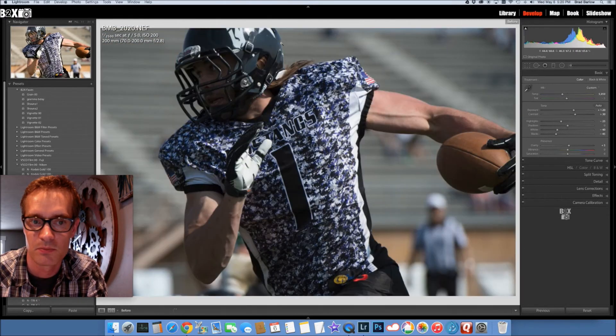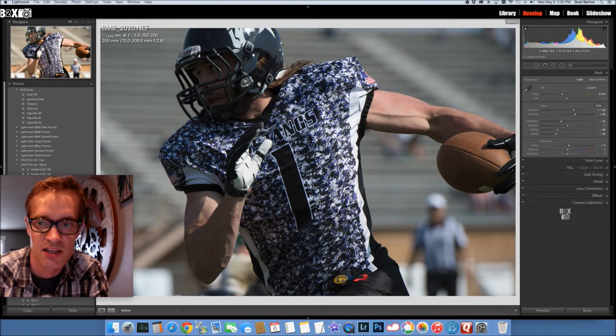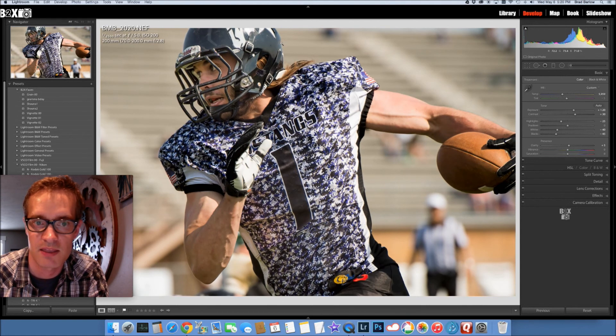Let me give you a more dramatic example. This picture right here — there's nothing I could do right out of camera to get his face to light up. It's in shadow, he's wearing a helmet. I could have made his face nice and bright right out of camera, but then you would have lost the detail in his arm, the football, and his jersey. So I shot it like this, and then in post-processing, took it to that right there.